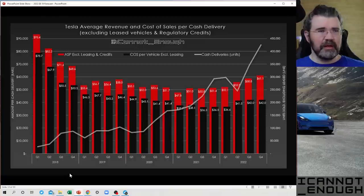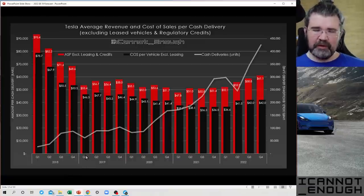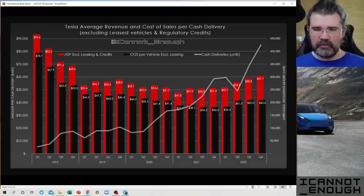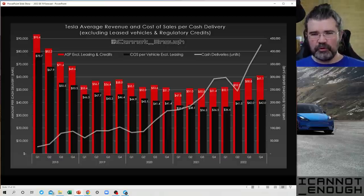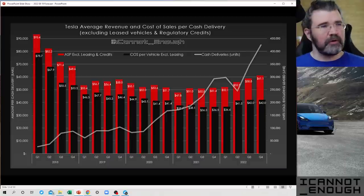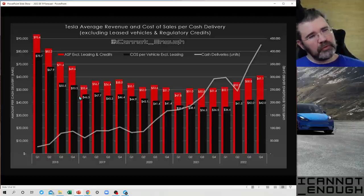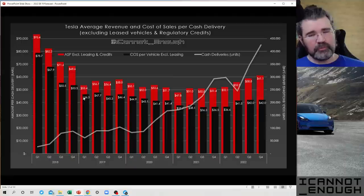The low point came in Q1 of 2019, when Tesla had some pretty spectacular logistical challenges trying to deliver the first batch of Model 3s to Europe — those vehicles didn't get delivered to their owners in that quarter as planned, resulting in really poor gross margin.